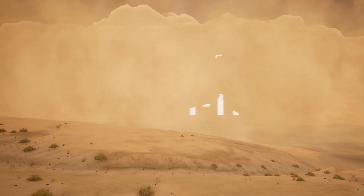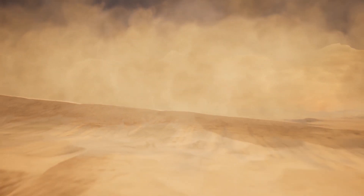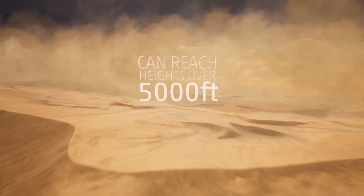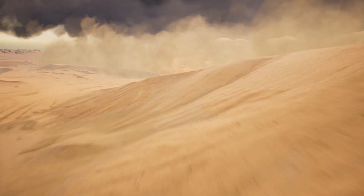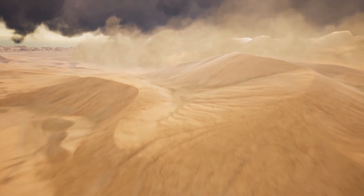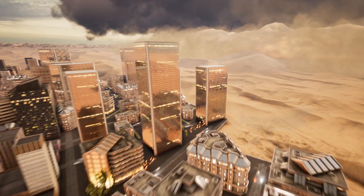The wall of dust and sand can quickly grow in size. A haboob can reach heights well over 5,000 feet — more than a mile in altitude. They can last for hours, making roads, flights, and even entire cities vulnerable. And they can travel great distances, in some cases over 100 miles.